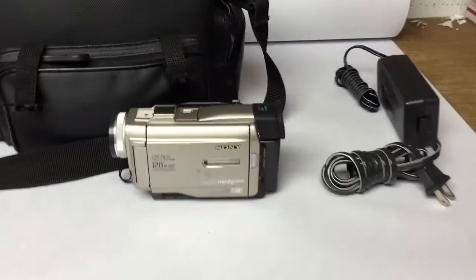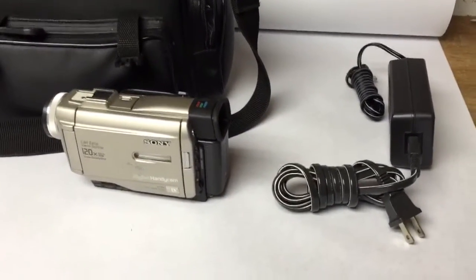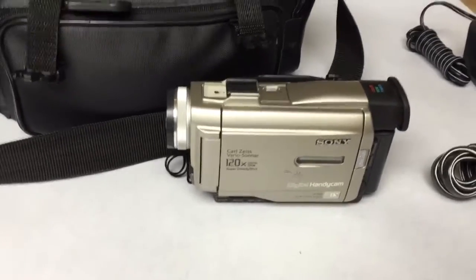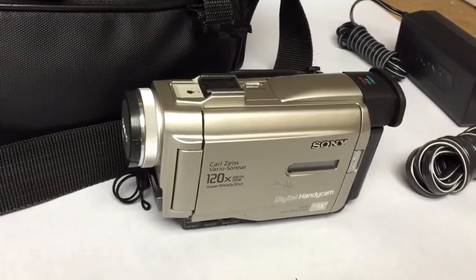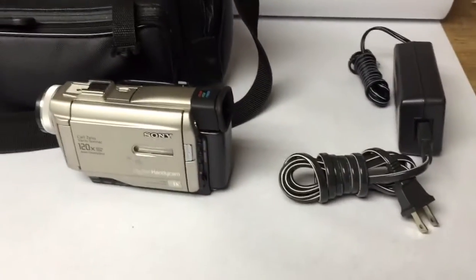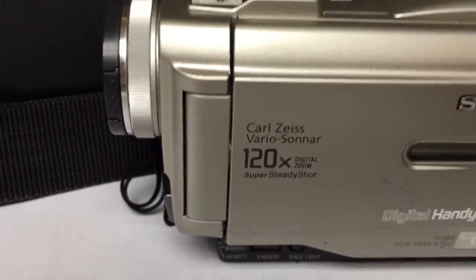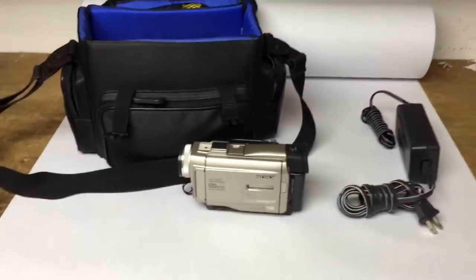This is a Sony digital video camera I picked up at a yard sale for less than $10, bundled with a bunch of other things. It uses mini DV cassette tapes. Somebody else was selling these brand new for $100, but their listing wasn't that great — they didn't even mention it has a Carl Zeiss lens. Even though mine has some scrapes, I still sold it for $100.